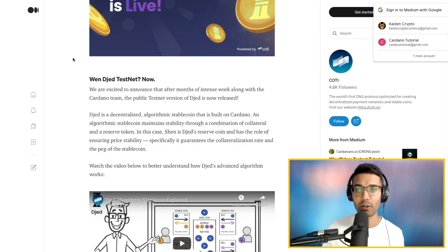Taking a look at their Medium articles, we've got a little bit of info to digest here to learn a bit more. Djed is a decentralized algorithmic stablecoin that is built on Cardano. An algorithmic stablecoin maintains stability through a combination of collateral and reserve tokens. So there's actually a second token that's going to be used along with the Djed stablecoin. In this case, Shen is Djed's reserve coin and has the role of ensuring price stability — specifically, it guarantees the collateralization rates and the peg of the stablecoin. It's very important that the reserve ratio is correct so that the value doesn't fluctuate dramatically.